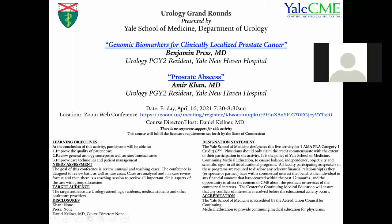Any other questions or comments for Amir? Okay, well it's almost 8:30. We'll conclude Urology Grand Rounds. Thank you, everyone. Have a great weekend.